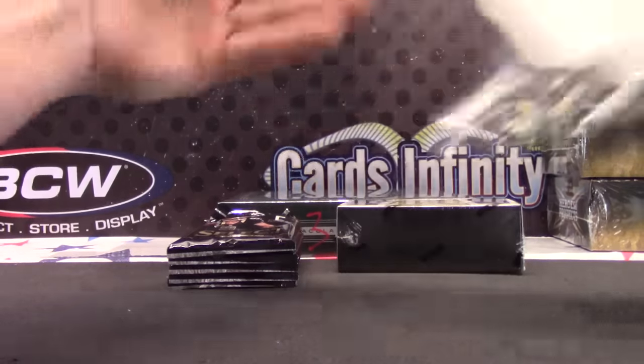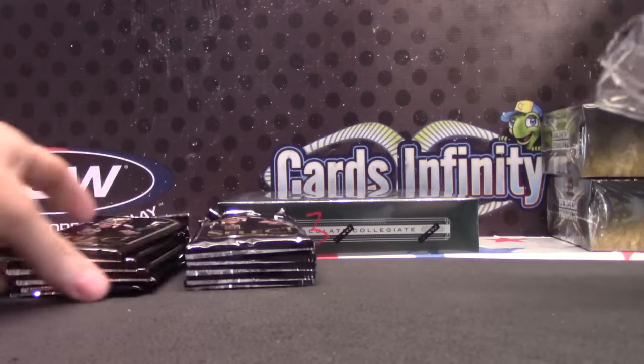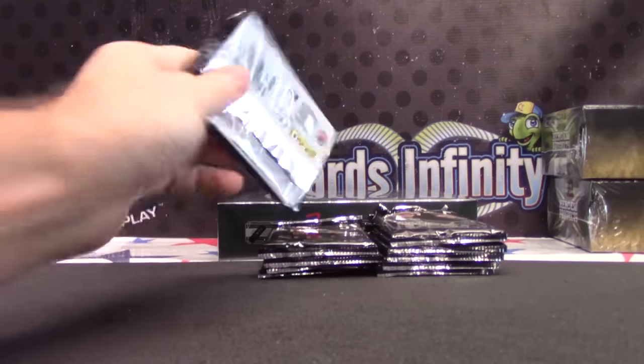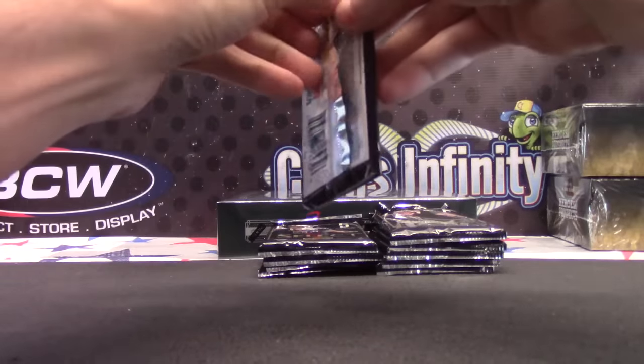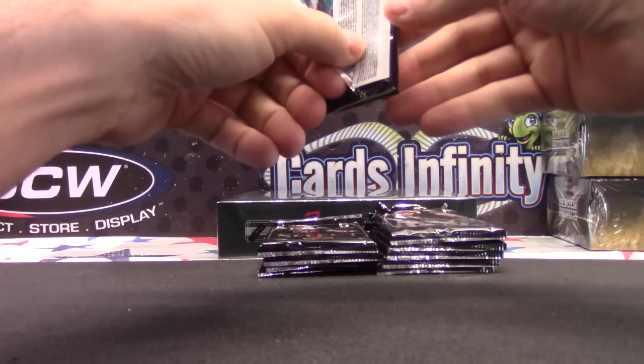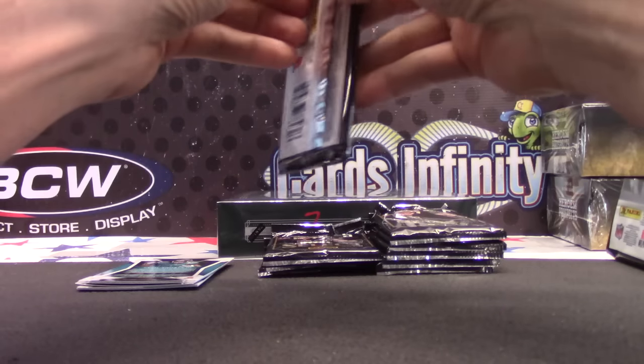He doesn't look for it — he's looking for set cards. Five-star baseball, three, but they're all in the group break. Big Bird. That's what the group break's for, those last three.